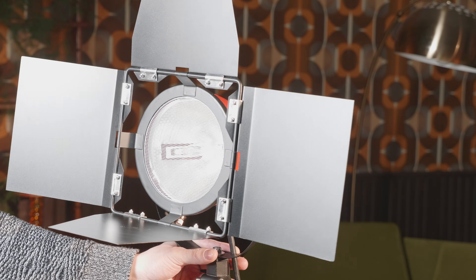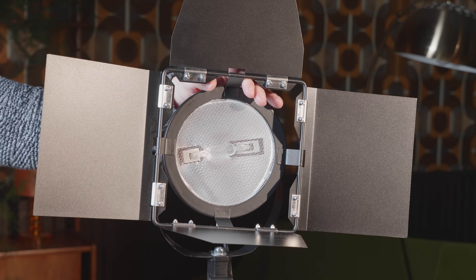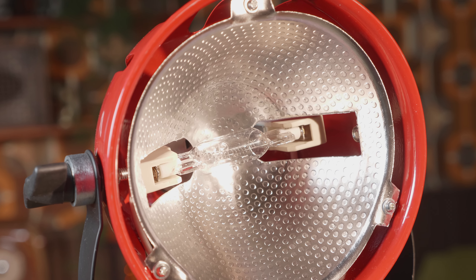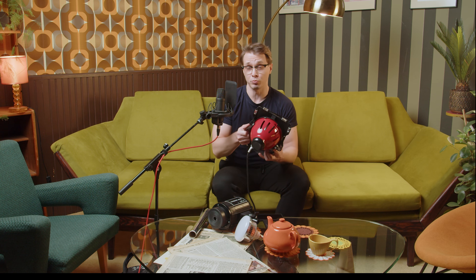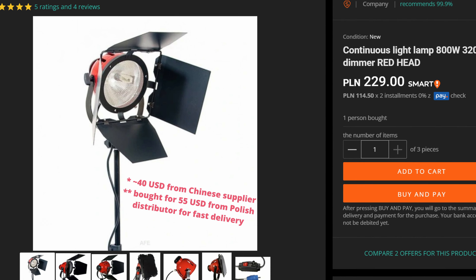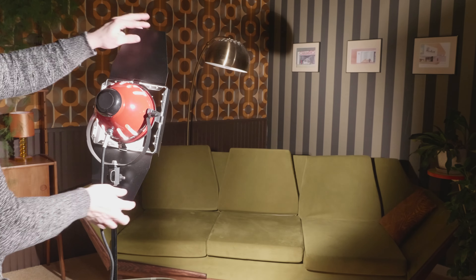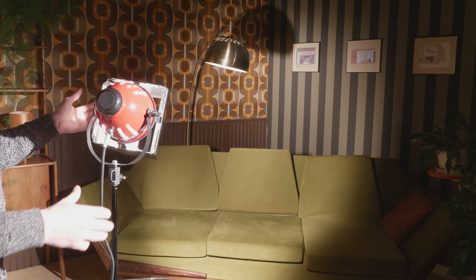The first lamp that I wanted to test is something that was an industry standard before LEDs — a redhead lamp. It uses a tungsten bulb providing perfect color rendering, and in many ways that's the only important advantage over any LEDs. You can find used redhead lamps for pennies and there are many very cheap off-brand units still in production. This one cost me around 40 bucks. They are so cheap that you might question whether they are even a functional light, and I must say that they do not disappoint.